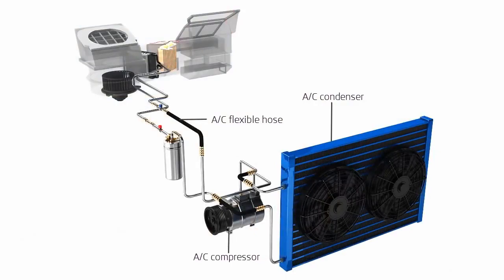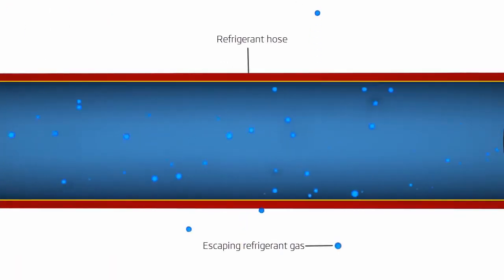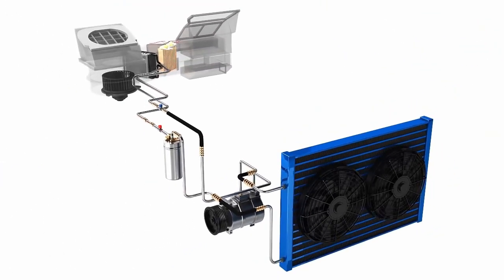The air conditioning system can lose up to 10% of its gas each year and requires regular maintenance to work efficiently and effectively. The air con system is lubricated by a special oil that circulates through the system with the refrigerant gas.